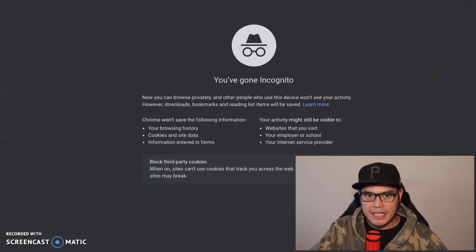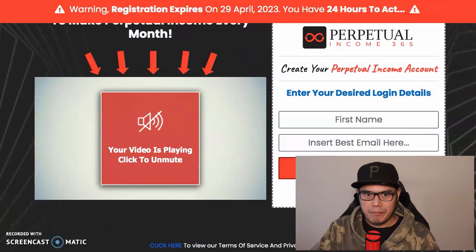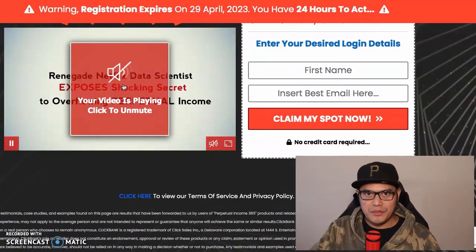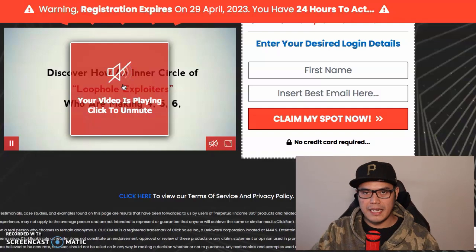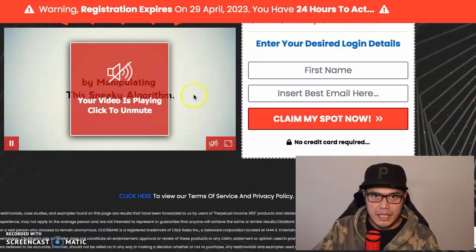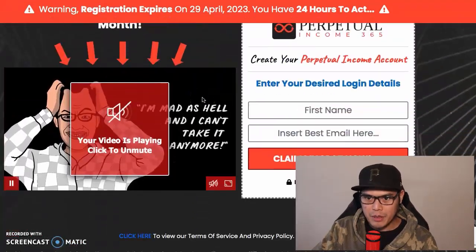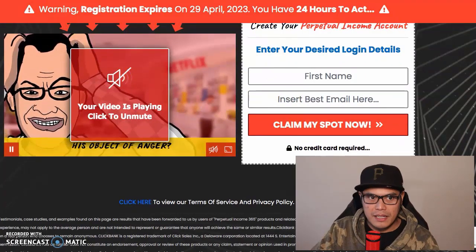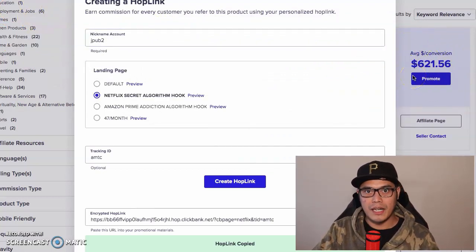As soon as you create an account and get your link, this is the page you will promote. As you can see, it's professional-looking and it's all done for you. You don't need a website, you don't need to build a landing page - all you have to do as an affiliate is send traffic to this page. Whenever people submit their form and click 'Claim My Spot' and go through the process and purchase, that is when you make that $621 in commission on average.